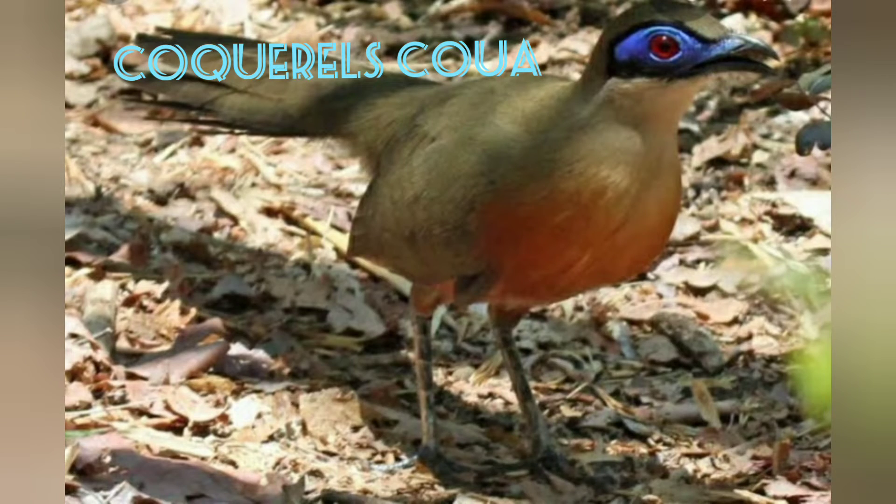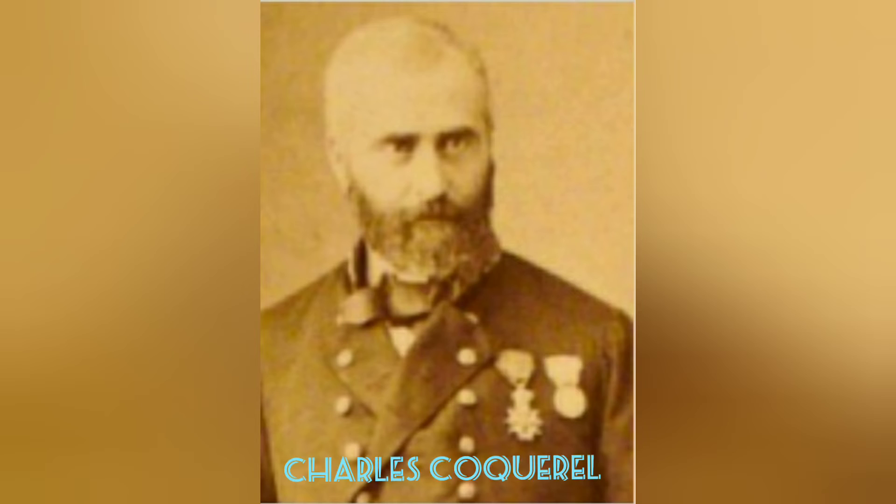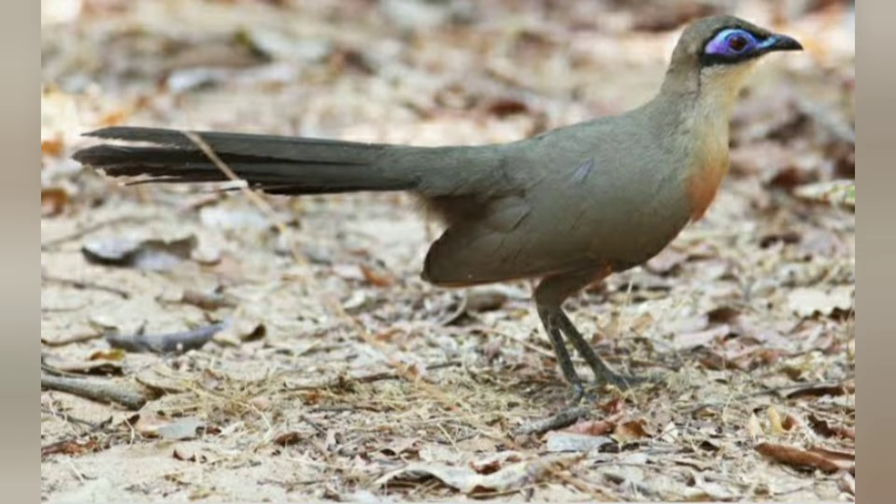Cockle's Cua. This bird with red eyes and a red chest looks like it is wearing a very bright blue mask that covers its face. It was discovered by ornithologist Charles Cockle while he was collecting insects on the island of Madagascar, which is why it bears his name.